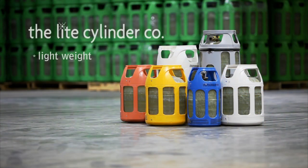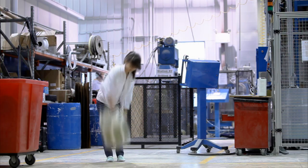Light Cylinders are lightweight, making them easy to lift and carry. The flat-bottom design also allows for easy transport.